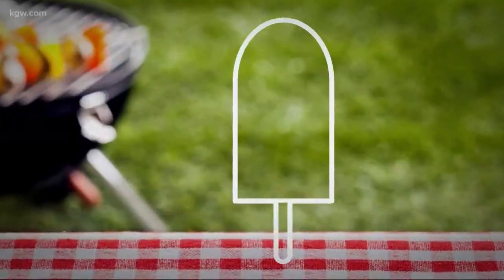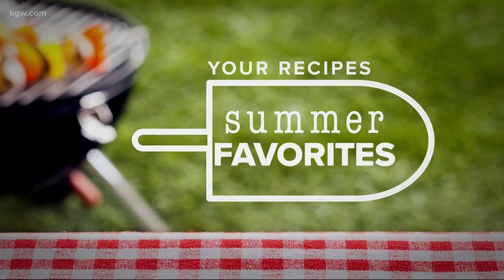Alright Brenda, and this is one of our favorite segments. Back this month, our viewer recipes series.